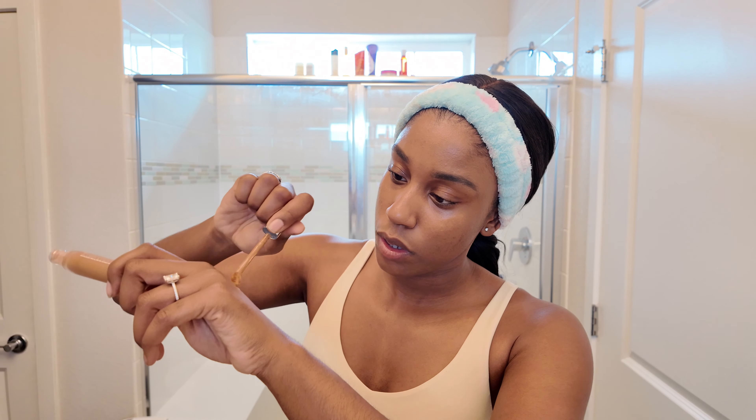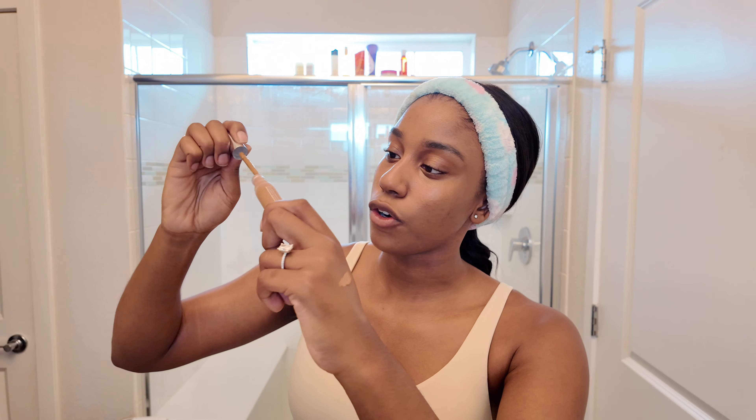Next we're going to talk about concealers. I got three new concealers yesterday — did I need three? Probably not. I've heard nothing but great things about Haus Labs and just haven't gotten around to getting anything, so I thought might as well get two concealers. These are the Tri-Clone Skintech Concealer Correctors in 42 Deep Natural and 44 Deep Natural. Sticking to more natural skin tone shades today — I'm going to swatch both.